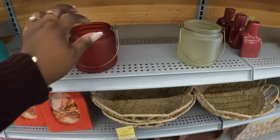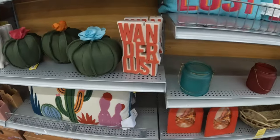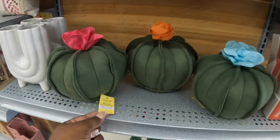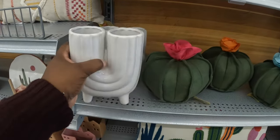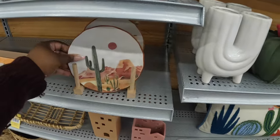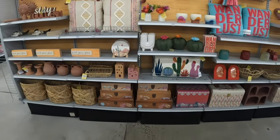$17 and these are $8. 'Wonderlust' — $15. These are $17, $17. And that's $9. The pillow is $40 — cute cactus pillow. That's cute — cute little setup.